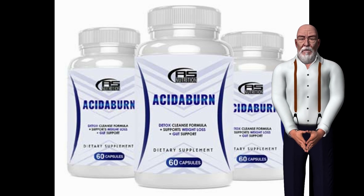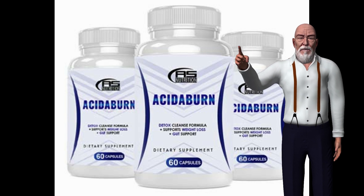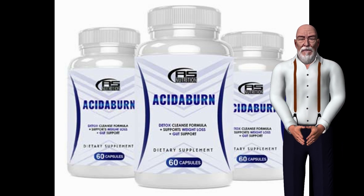To get Acetaburn, click on the link below this video. The Acetaburn Supplement — How Is It Supposed To Work? How Does Acetaburn Work?